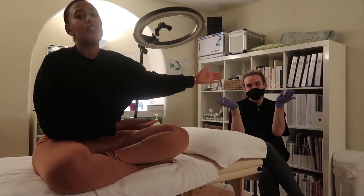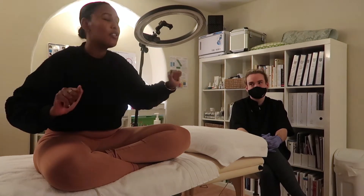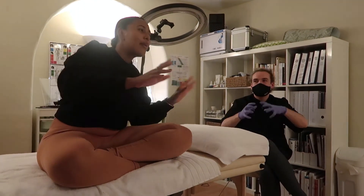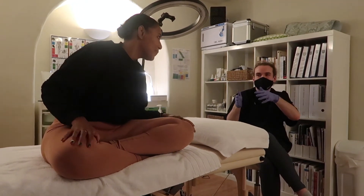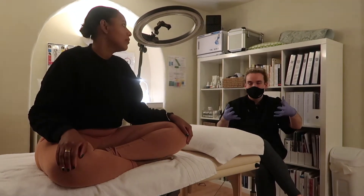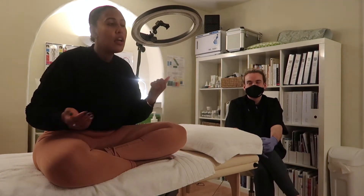Hey guys, welcome back to another video. I'm back with Rob from the DermaGuru and today we are getting into the swing of things - we are starting my Mila peels. I came in just before we went into lockdown and we did like a practice test to see how responsive my skin was, because the Mila peels are not to be played with or messed around with. But that's because they're going to get me results, right?